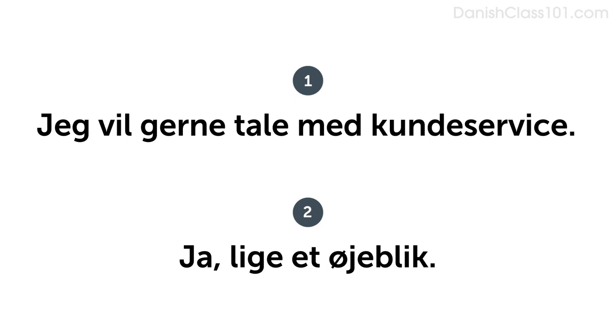In this lesson, you learned new vocabulary and phrases you can use in your everyday life to talk on the phone. You're now able to answer the phone like a native speaker.